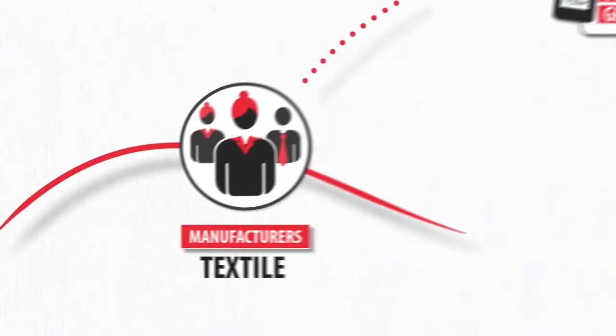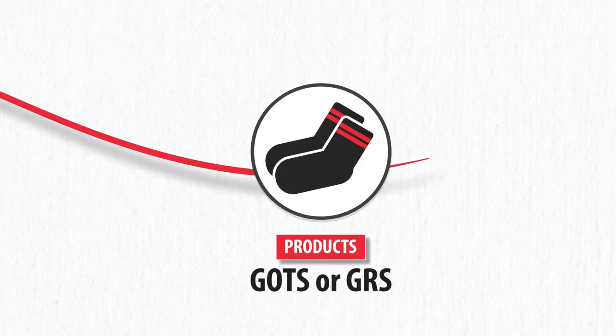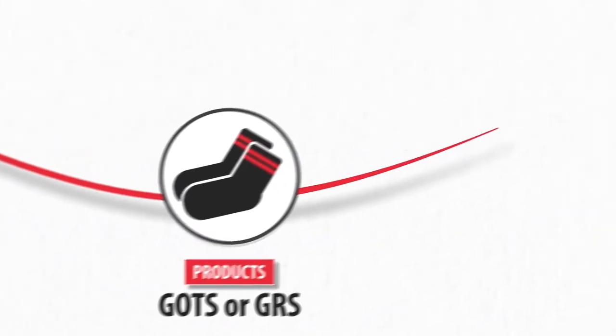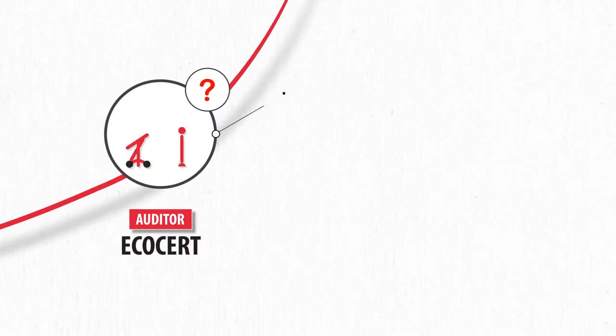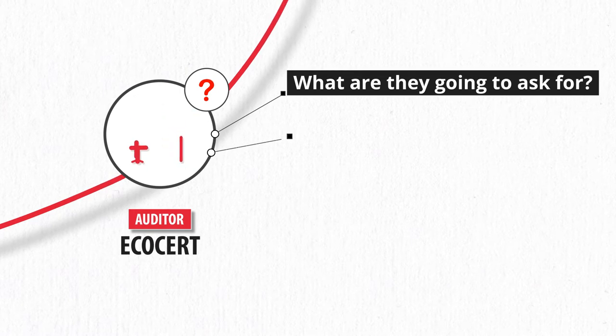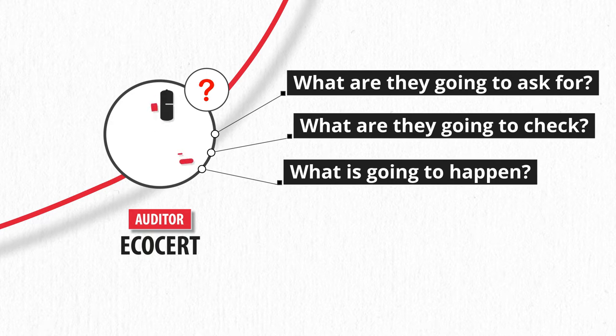You are a textile manufacturer and you have just decided to launch a range of certified products according to GOTS or GRS standards. You now need to get prepared for the EcoCert auditor's visit and answer all his questions. But what exactly are they going to ask for? What are they going to check? What is going to happen during this audit? Don't panic, we are going to explain to you what the audit of your products is about.